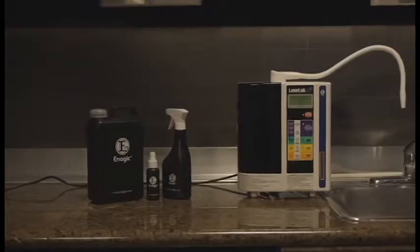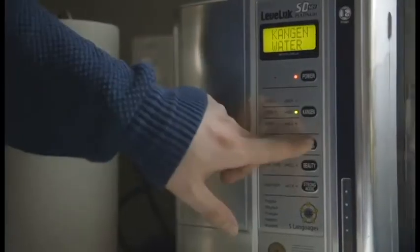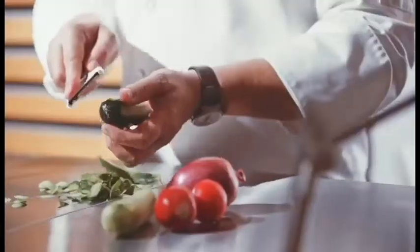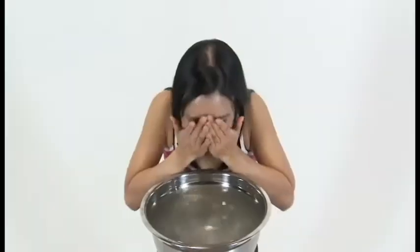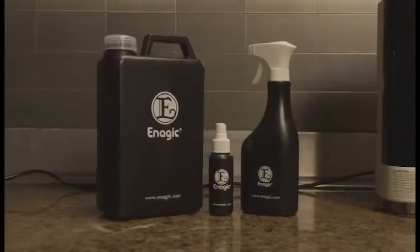That's not all this device can do. Your SD501 has other machine settings that make special waters to help you go green and chemical-free in your home. The clean water setting has a neutral pH of 7, great for cooking and baby formula. The beauty water setting makes water with a pH of 6 — it acts as a toner, balancing the pH of your skin for a soft, beautiful appearance. The strong acidic water has a pH of 2.5 and acts as a disinfectant to replace all of your harmful household cleaners. It's also safe to use topically to replace hand sanitizer, mouthwash, and even teeth whitener.